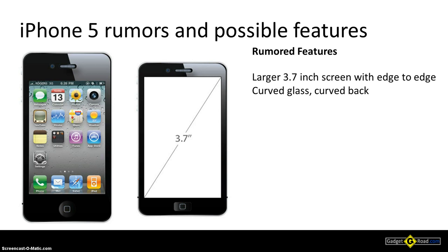The second rumor is regarding the CPU — it has to be upgraded, as they already upgraded the CPU on the iPad 2. This one would probably be a dual-core A5 CPU, the same as the one in the iPad 2, possibly at a higher frequency like 1.2 gigahertz.